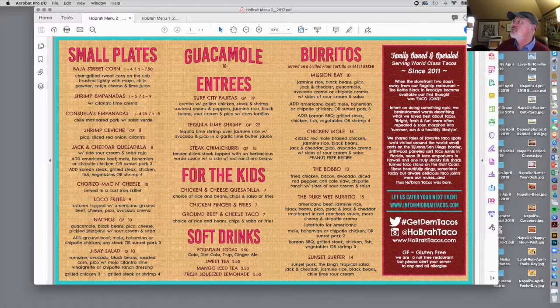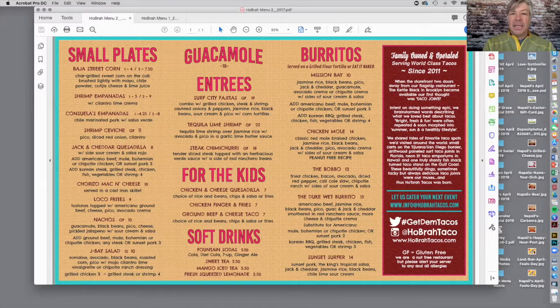The burritos section is confusing as hell — I had to look at it for a long time to figure out what I was ordering. There's a lot of stuff. And when you look at the Cabrillo Calvary, there's a ton of stuff — busy and lots of choices.